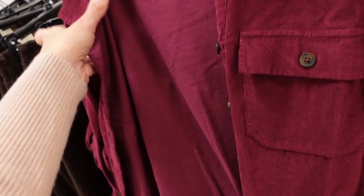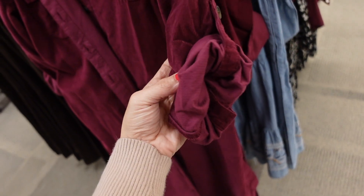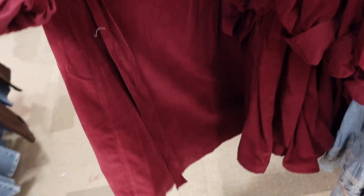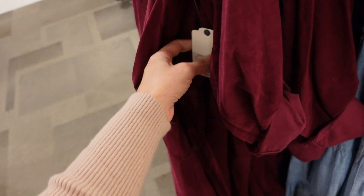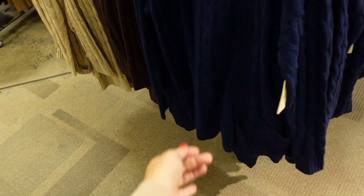A button-down corduroy dress from St. John's — lighter-weight corduroy with two flat pockets, functioning buttons all the way down, a little tab sleeve, and comes with a belt. Regularly $84.